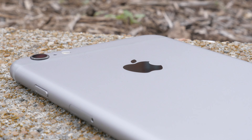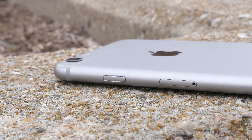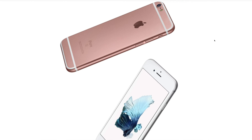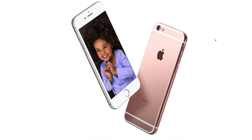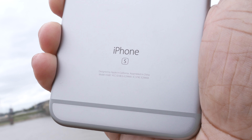All the buttons and ports are in the same location. On the left-hand side you have the volume buttons and the mute/unmute switch. On the right-hand side you'll find the power button and the SIM card slot. At the bottom you'll find the headphone jack, the Lightning port, and the speaker. Visually you can't tell the difference from last year's iPhone unless you spot the new rose gold color — which looks straight-up pink — or you see the 'S' on the back of the phone, which stands for speed.